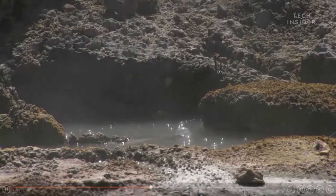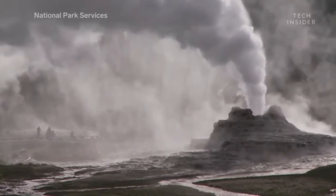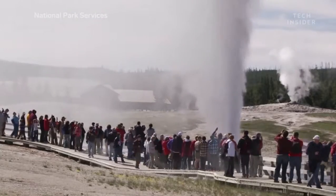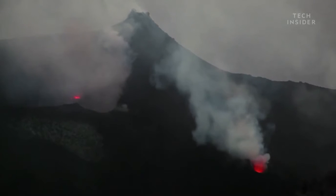Each year, Yellowstone produces enough heat to power six industrial power plants. About 60 to 70 percent of that heat escapes through hot springs and geysers like Old Faithful. But the rest stays underground, inside the supervolcano's magma chambers.